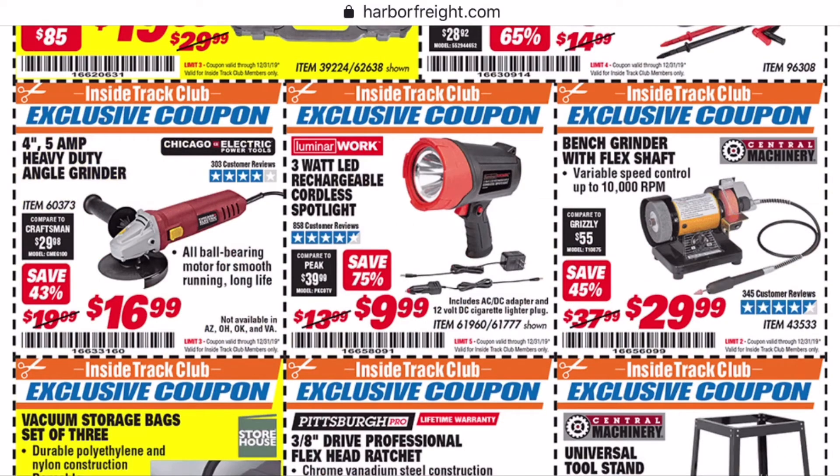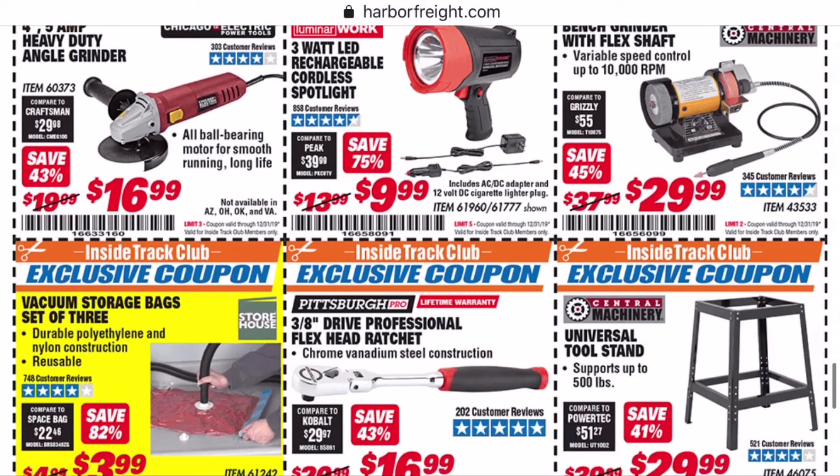I think most of y'all already know my opinion of this grinder with flex shaft — if you haven't seen my review of it, go check it out. Paula Abdul makes a few appearances in that video, oddly enough.